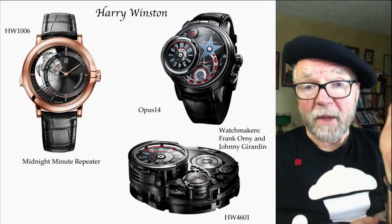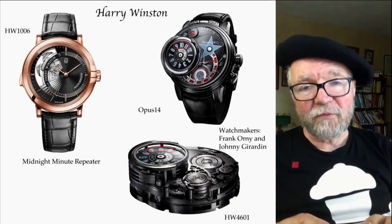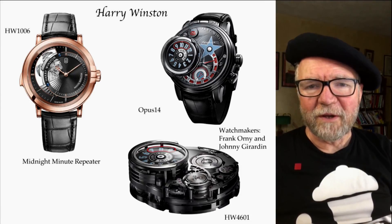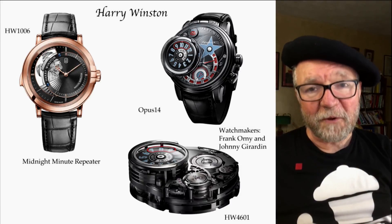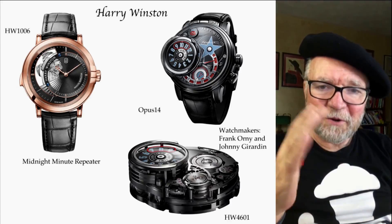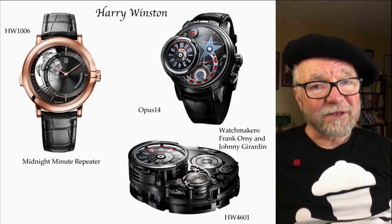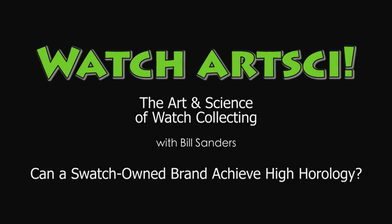We'll have a report on Jaquet Droz some later time. In the meantime, this coming Friday there's going to be the Watch Time show in New York City on Friday and Saturday — I hope to see some people there. Until next Friday, this has been Bill Sanders with WatchArtSci, the Art and Science of Watch Collection. We'll see you next time.